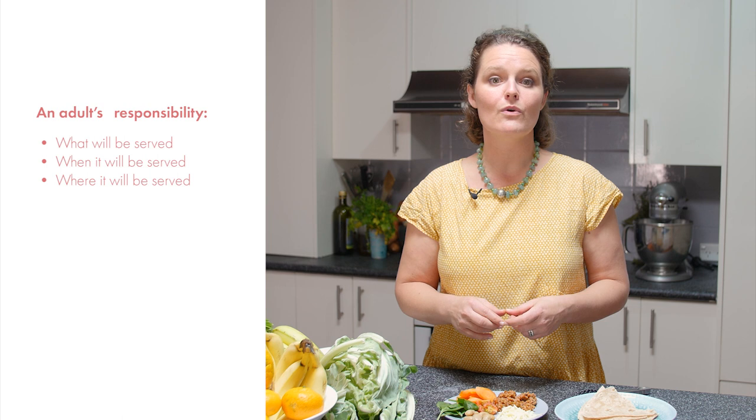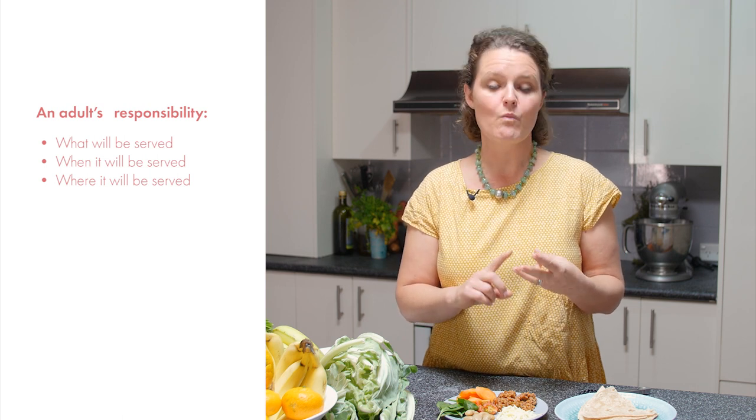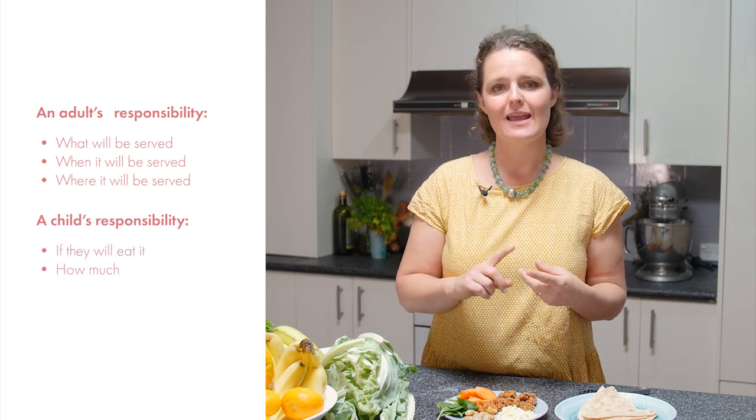So remember: with the Division of Responsibility, an adult, carer, or educator is responsible for what will be served, when it will be served, and where it will be served — and a child is responsible for if they will eat it and how much.